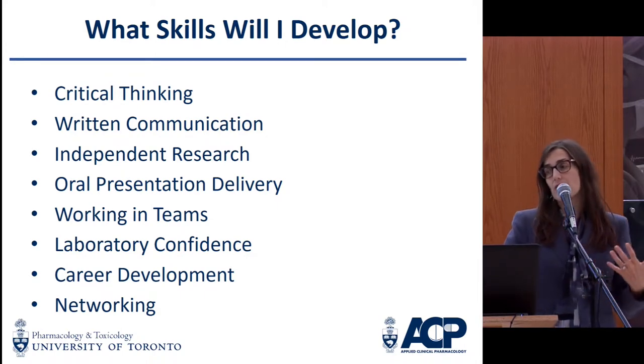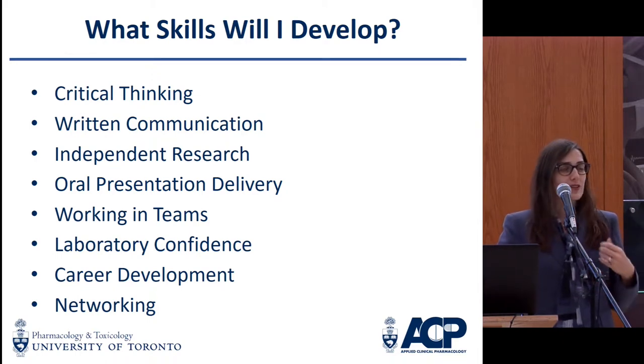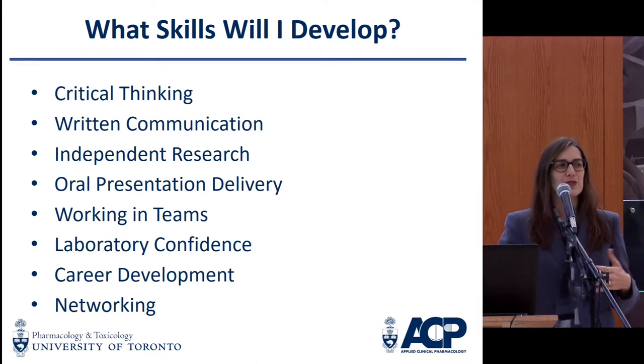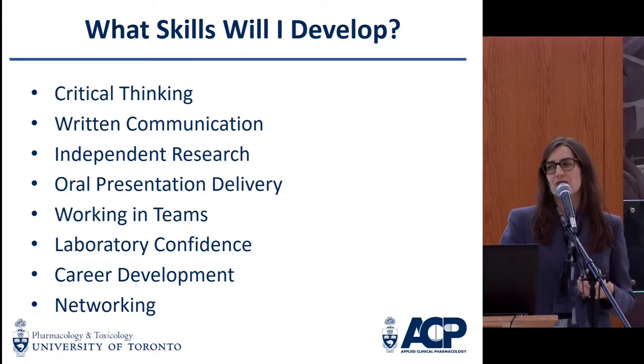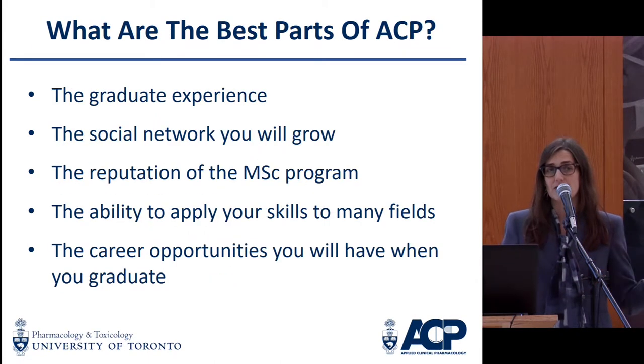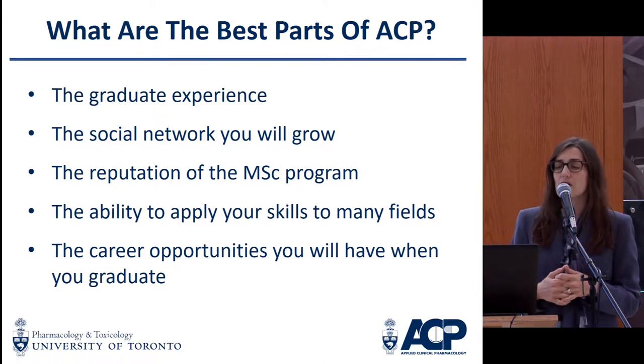We also offer a lot on the career development side of things. We work on professionalism, and we'll even work with you on preparing for interviews and having your CV or resume in order to best give you that opportunity to land the career of your choice. We provide a lot of networking opportunities to find out what is out there, because it is such a diverse field, and there are so many opportunities in applied clinical pharmacology.